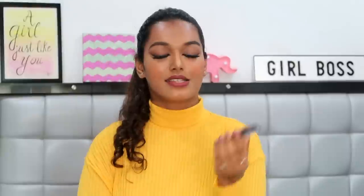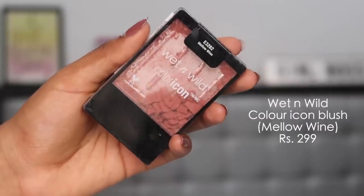For blush, the Wet n Wild Color Icon Blush in the shade Mellow Wine has taken my heart. My palette is unfortunately shattered, but this blush is very long-lasting. The Mellow Wine shade is beautiful — it looks great on dusky and deep skin tones and would suit fairer skin tones too, with its neutral mauvey-pink undertone that suits every skin tone.